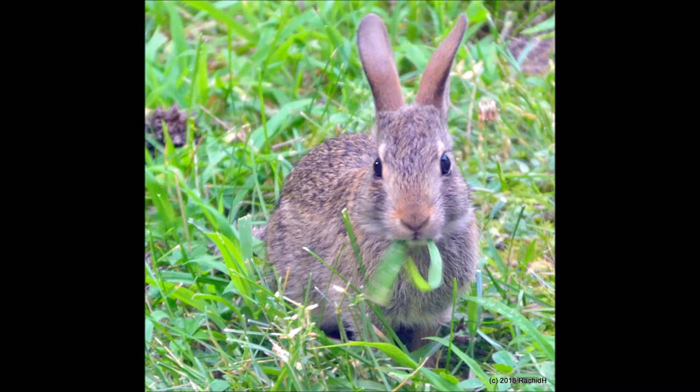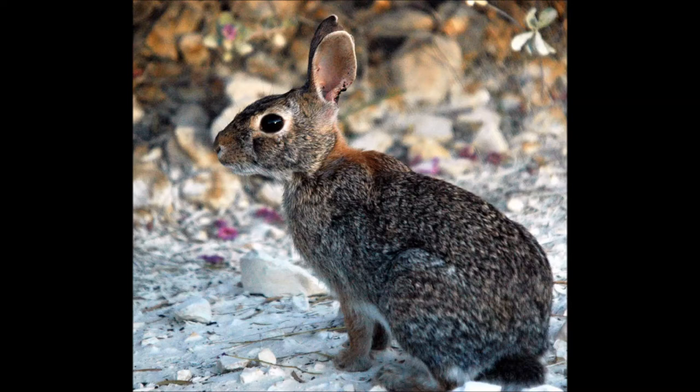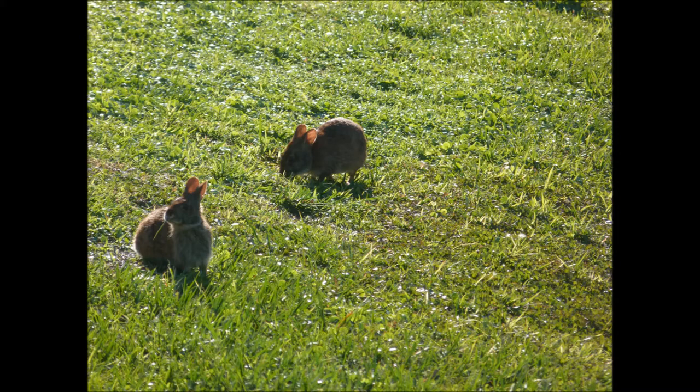Rabbits are not rodents, as popularly thought, but rather belong to a separate group of mammals called lagomorphs. Lagomorphs have an extra set of front teeth called incisors — all the better to munch on all that vegetation.